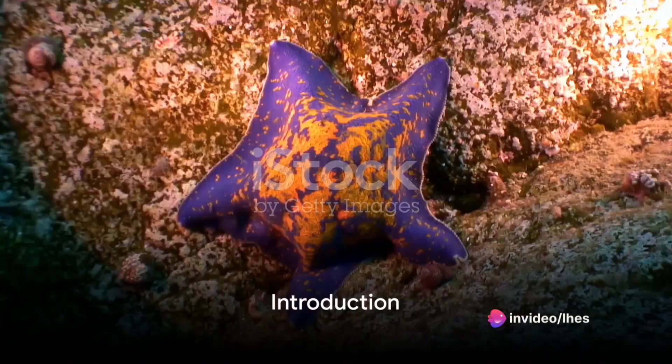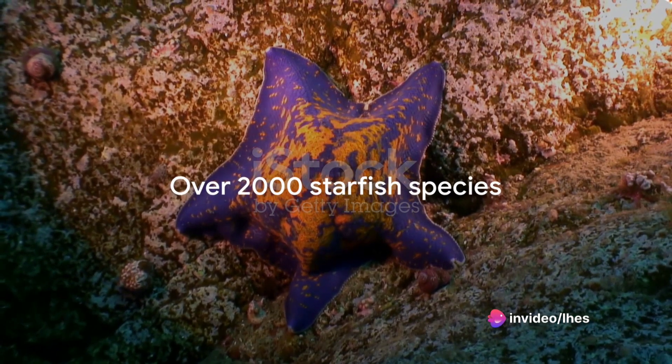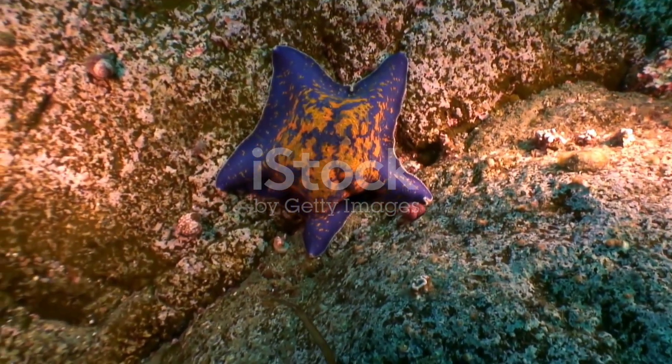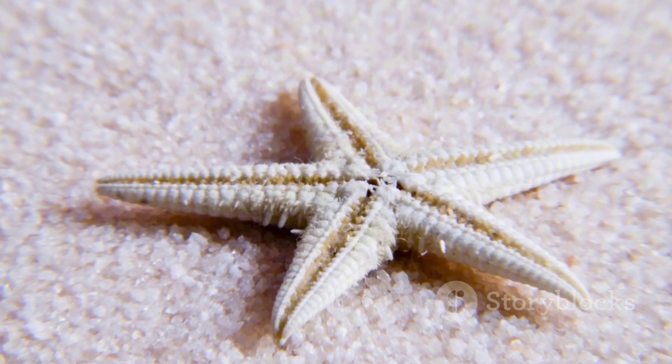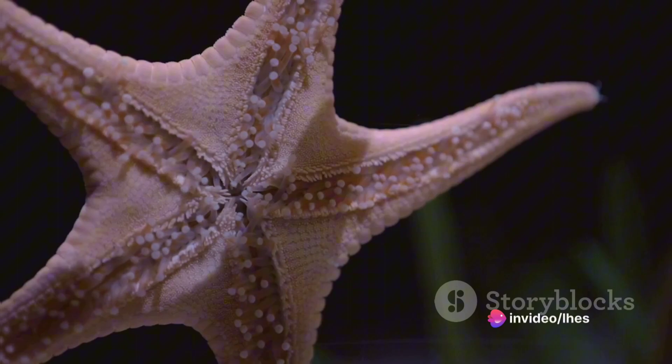Ever wondered how many starfish species exist in our world? Brace yourselves, as there are over 2,000 different types. Today, we'll be exploring 12 extraordinary species, each with its own unique characteristics that make it a wonder of the marine world.